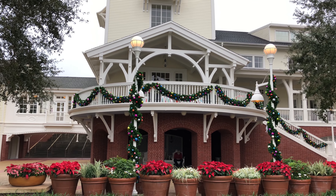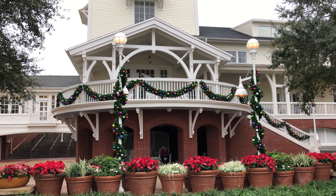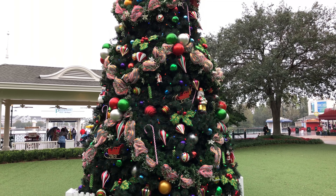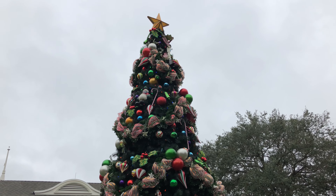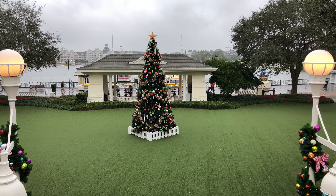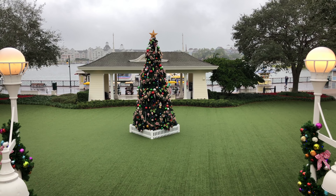There you can see some decorations and garland around the lamp posts as well as the railings there at the balcony. And here's another look at the other side of the Christmas tree and you can see big candy canes and really nice garland all around the tree. And here's a look at the tree from the balcony — you can see that it's still raining a little bit, but still a beautiful tree.